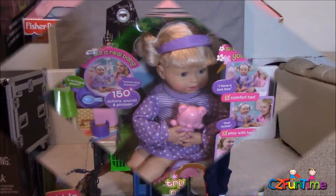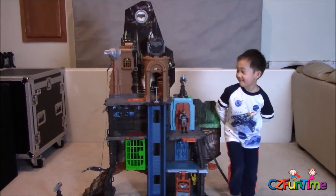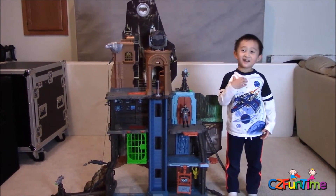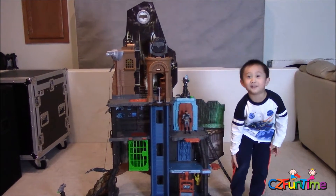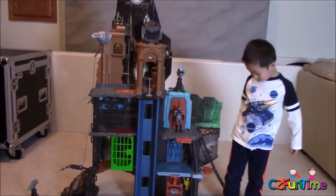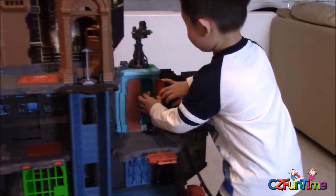Look at the ultimate bat cave — look at how tall it is! It's taller than Connor. You're little, but man, that toy is tall! Alright, show us what you got. There's Batman right there and he's got a lot of secret passages.